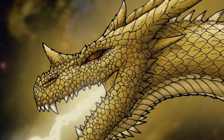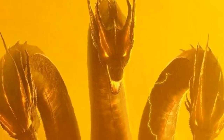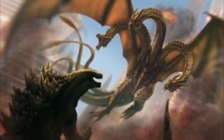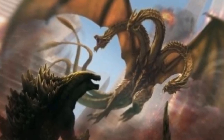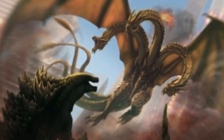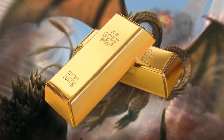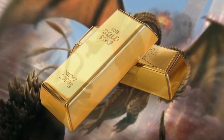Ghidorah's eyes are fiery red, which seem to glow yellow whenever he charges up and fires his gravity beams, and his tongues are forked. Its entire body is covered in overlapping golden scales which, according to Monarch, actually contain trace amounts of gold. Pretty befitting for a king.